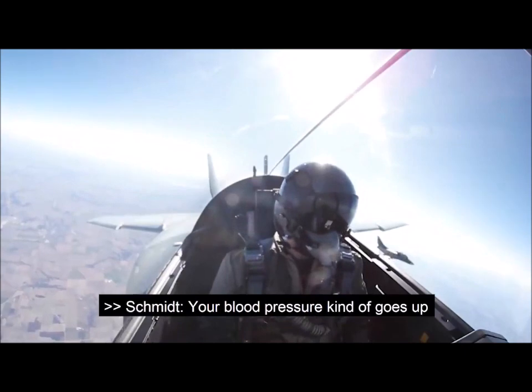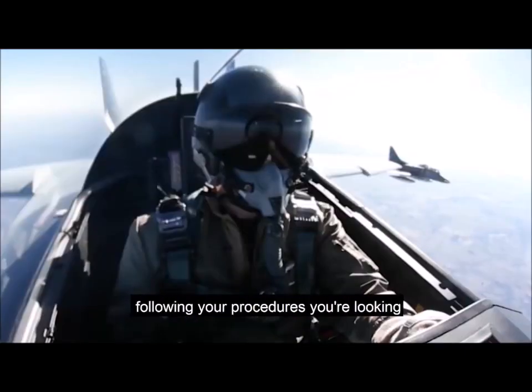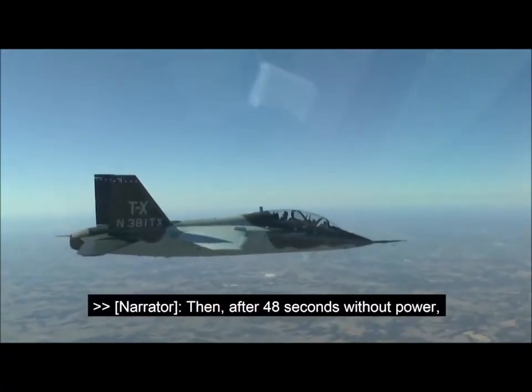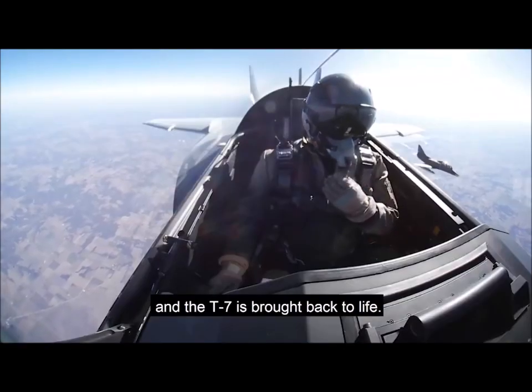Your blood pressure kind of goes up when you shut the engine off — your only engine airborne — but you're just following your procedures, you're looking at what you expect to see. Then after 48 seconds without power, Berryman pushes the engine restart and the T-7 is brought back to life.